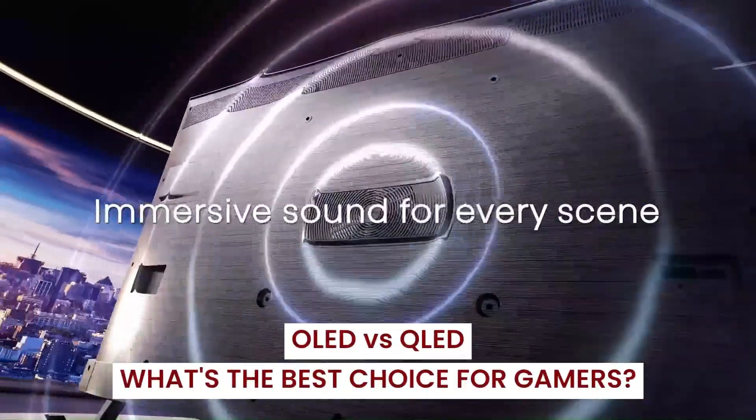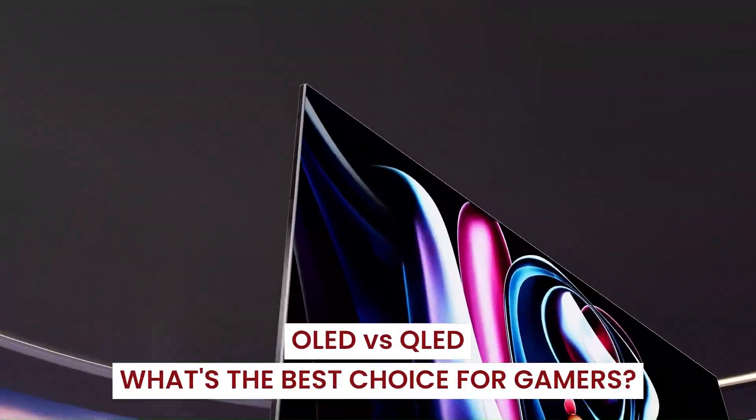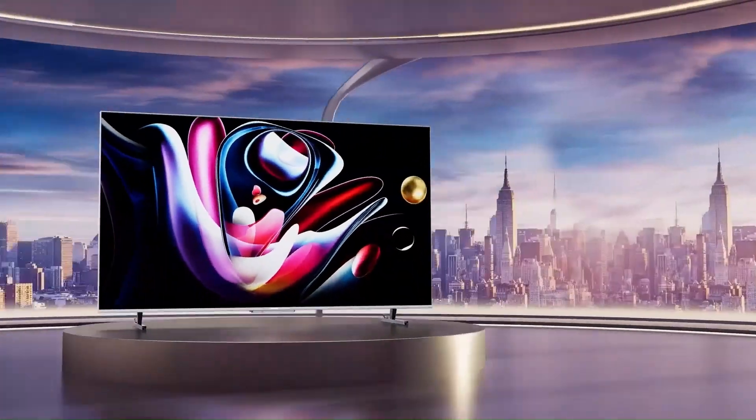OLED vs. QLED — what's the best choice for gamers? Both technologies are impressive but for different reasons, and the same core considerations apply: contrast and black levels versus brightness and glare handling, depending on your gaming environment.